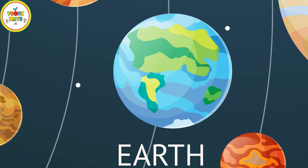Earth is the third planet from the Sun and is the only planet known to have life. It has a diverse environment, including oceans, continents, and an atmosphere that protects and sustains life.